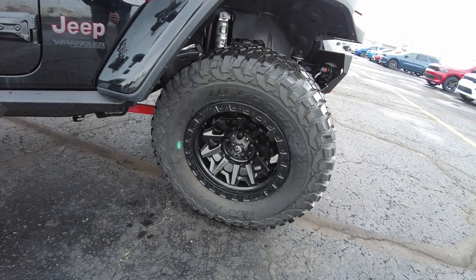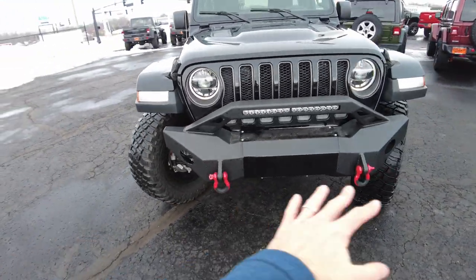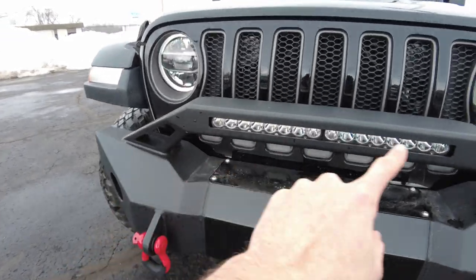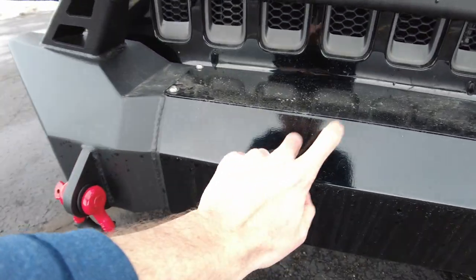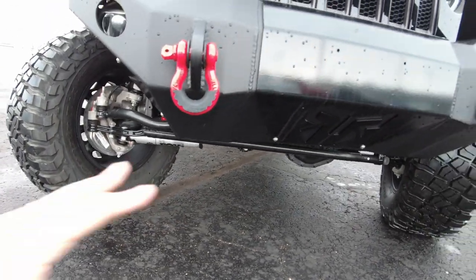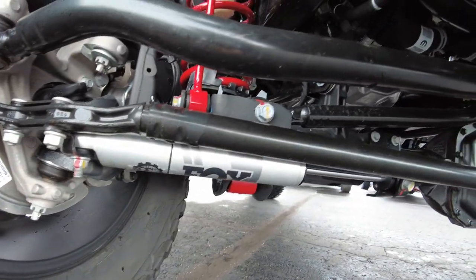18-inch fuel black wheels. It comes with a really sick upgraded front bumper with a built-in light bar, fog lights, and accent-painted tow hooks. Behind there is a prep for a winch, and it also acts as a skid plate for the front end. Check out the Fox steering stabilizer down there — that's an upgrade by Rocky Ridge.